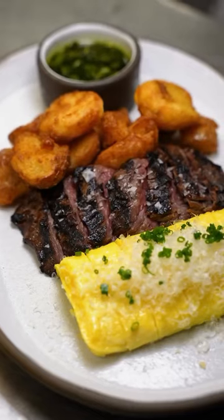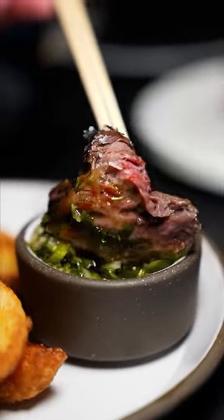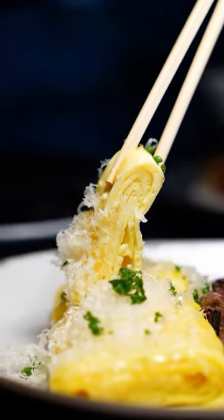The set gets finished with some crispy Yukon Gold potatoes tossed in roasted garlic and beef fat. And then it's served with a side of chimichurri made with some lemon thyme and parsley. Come check out this Vegas classic at Momofuku Las Vegas.